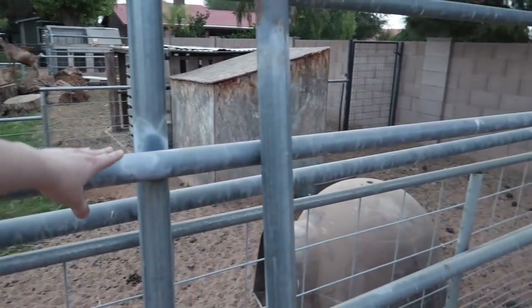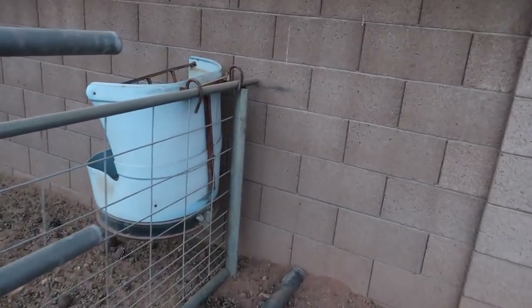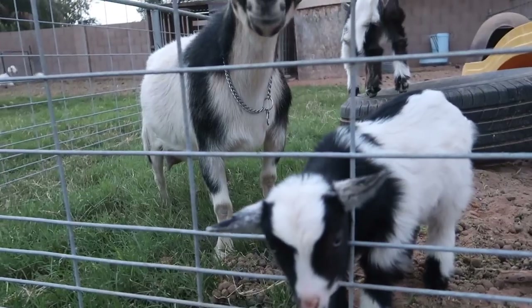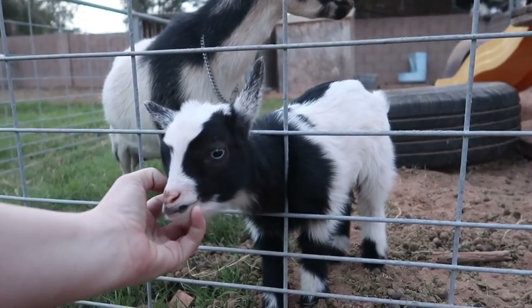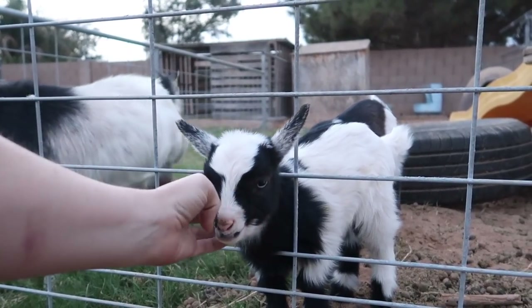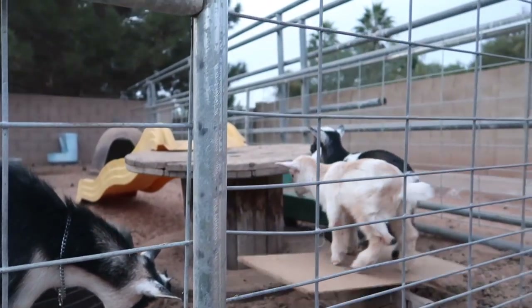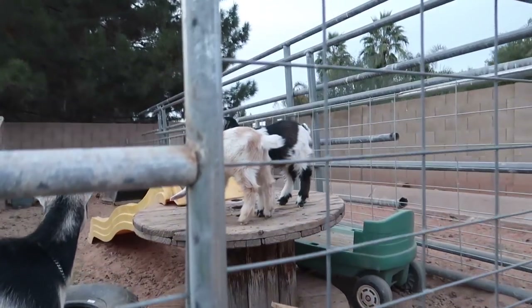Our neighbor gave us all this pipe for different fencing and we set it back here. It's kind of pokey over here — I hope she didn't scratch herself. What are you doing sticking your little head out? I think they really like this — they love their faces scratched. They like sticking their little heads out for scratches and they can climb all over, jump everywhere, go down the slide.